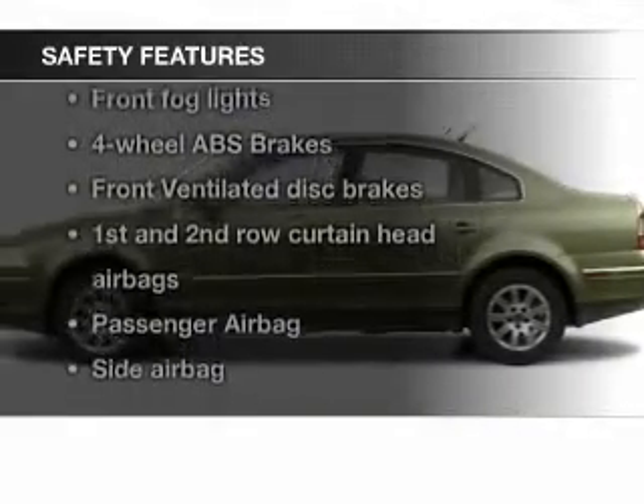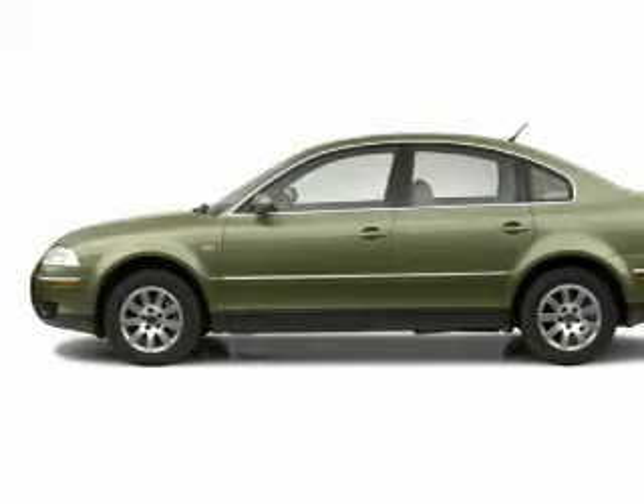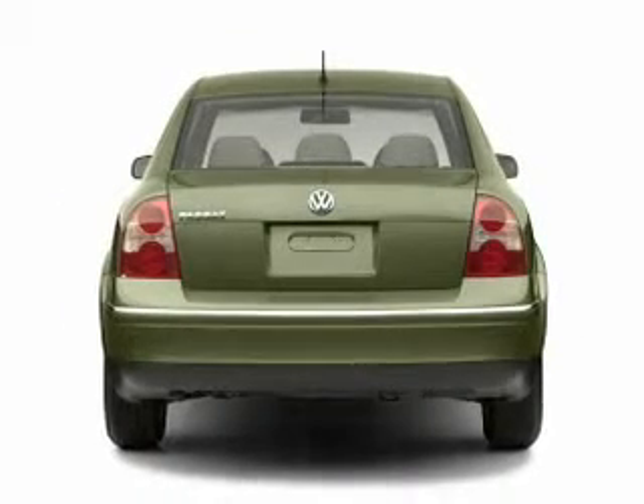Safety was made a priority with these features: fog lights, curtain head airbags, side airbags, traction control, a passenger airbag, and front ventilated disc brakes.